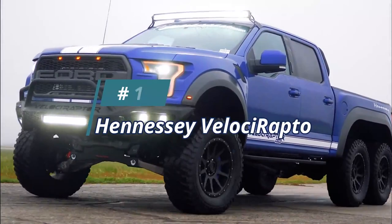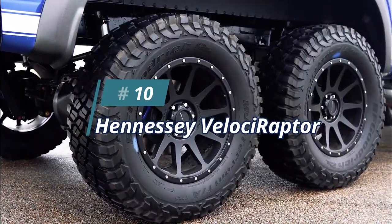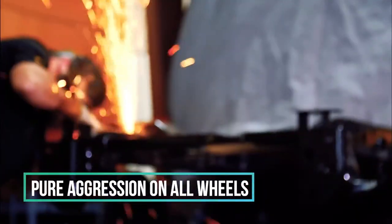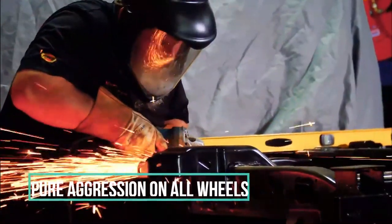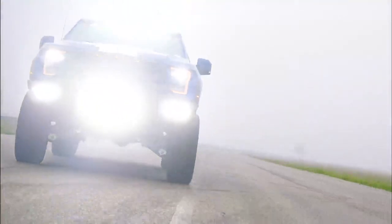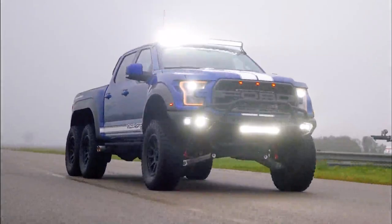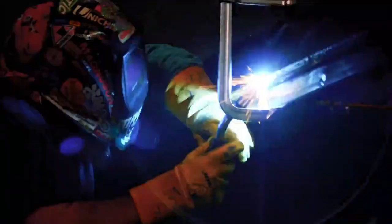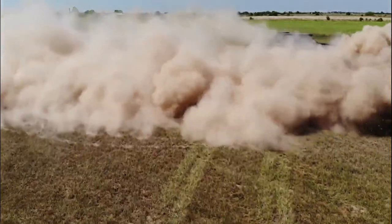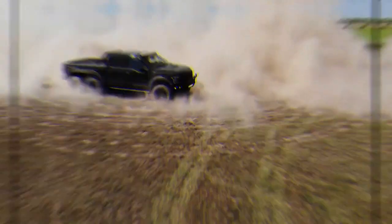Number 10: The Hennessey Velociraptor. The Velociraptor is ultimately designed to be the best. 'Our Velociraptor 6x6 is pure aggression on wheels,' said Hennessey. The new Ford Raptor is going to be one of the best all-around trucks ever built. 'We are excited to help take it to the next level both in terms of performance and exclusivity.' The Hennessey Velociraptor 6x6 can be ordered directly from Hennessey Performance or through select Hennessey Ford dealers.